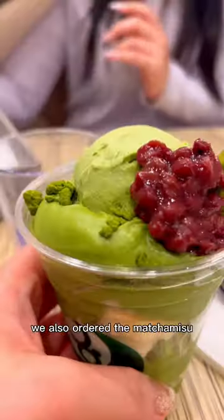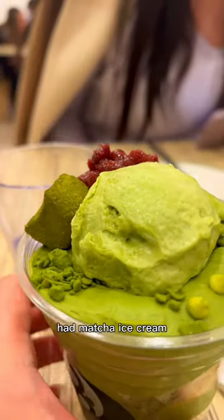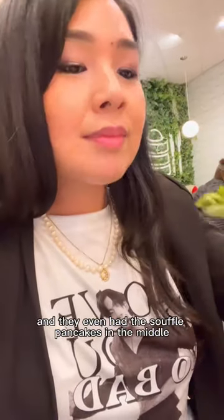But wait, there's more. We also ordered the matcha misu, which is their version of a matcha souffle parfait. It had matcha ice cream, matcha granola, matcha mascarpone cream, and they even had souffle pancakes in the middle.